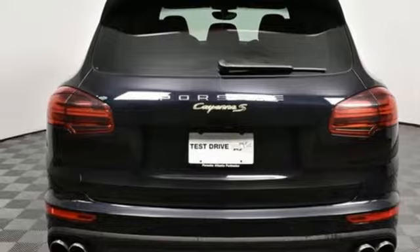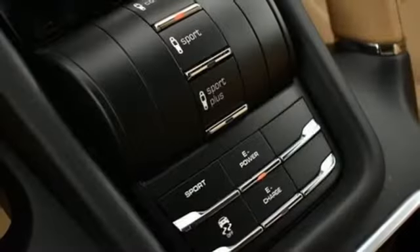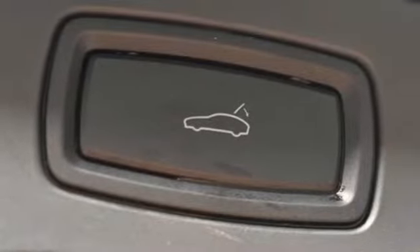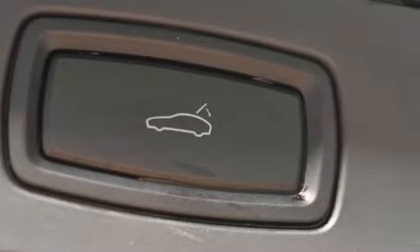Front and rear parking sensors, integrated navigation system, power folding driver and passenger side exterior mirror, cabin preconditioning, and power heated mirrors.